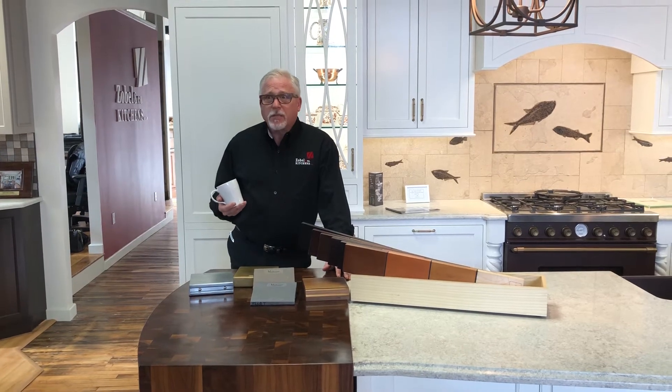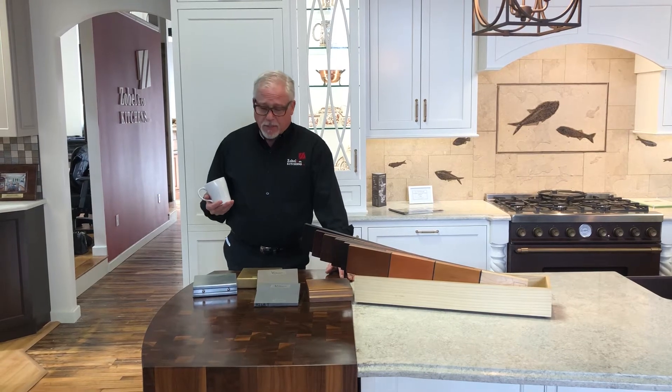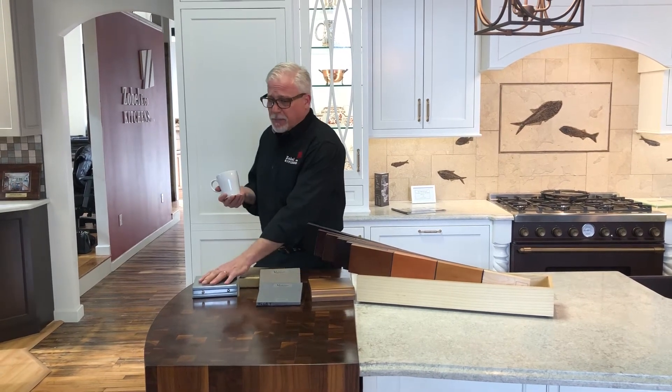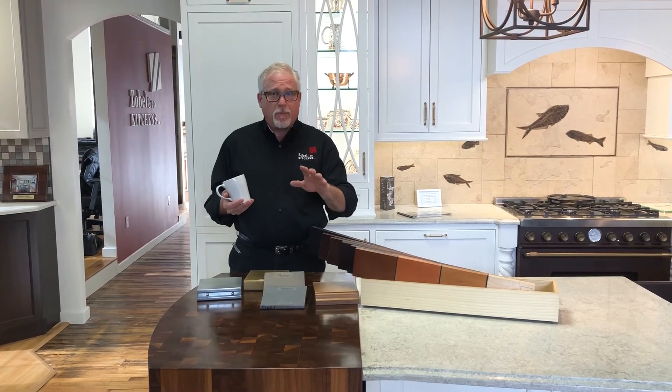Brooks Custom does wood tops, concrete tops, metal tops, and artisan metal tops. Fabulous place. Some of the things I have here from Brooks are just incredible examples of their work.